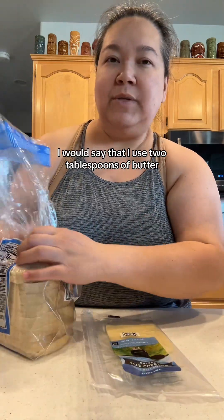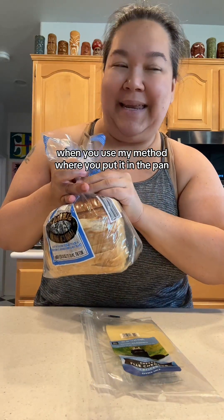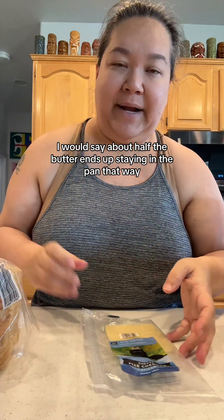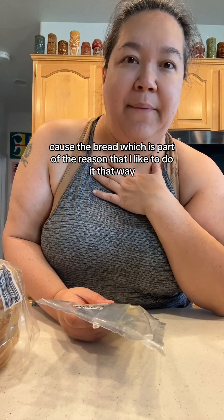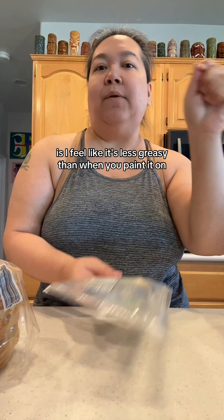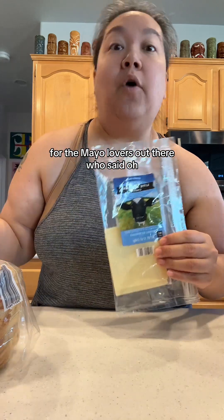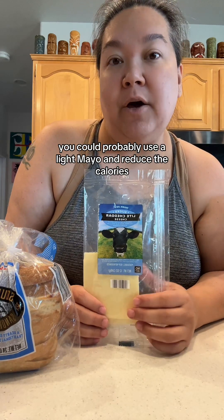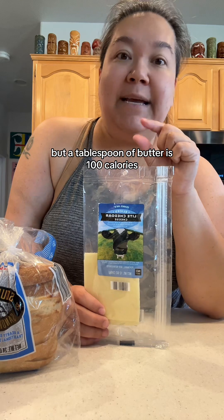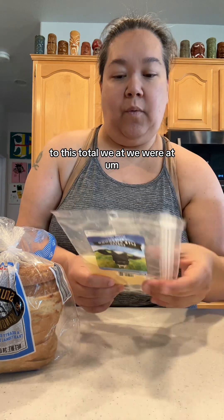I use two tablespoons of butter, but I wouldn't say you eat two tablespoons of butter when you use my method of putting it in the pan. About half the butter ends up staying in the pan — I feel like it's less greasy than when you paint it on. For the mayo lovers who prefer grilled cheese with mayo instead of butter, you could use a light mayo and reduce the calories. A tablespoon of butter is 100 calories.